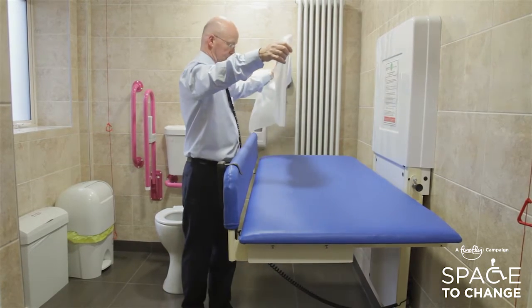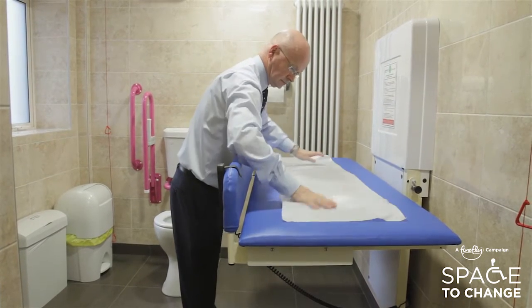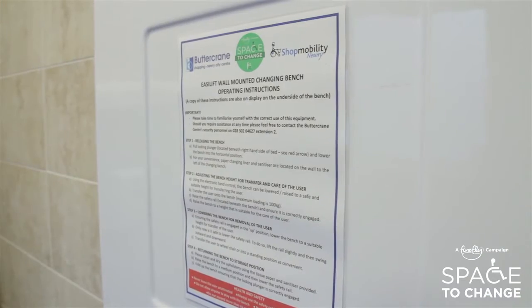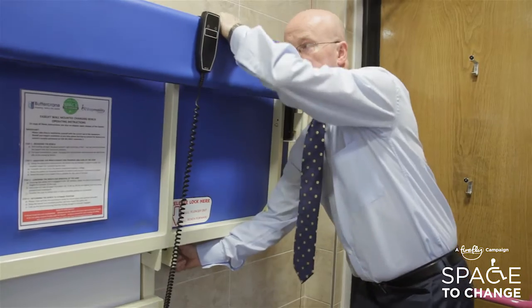I'm delighted to say we've been able to retrofit an electronic full-size changing bench. The height adjustable changing bench is really easy for parents to use. There are full instructions, but to begin you just pull this lever.